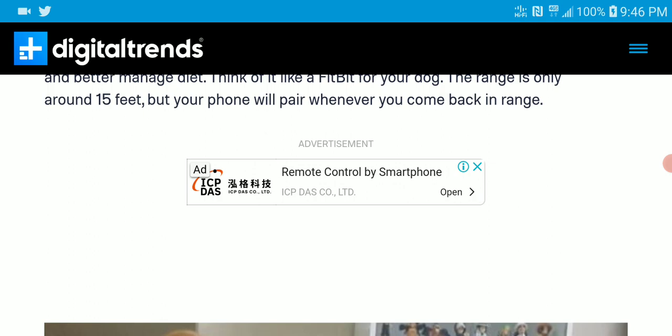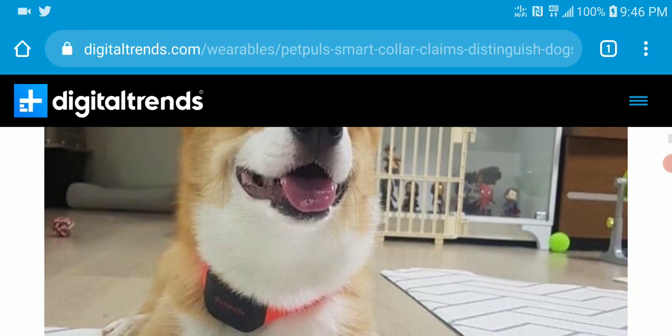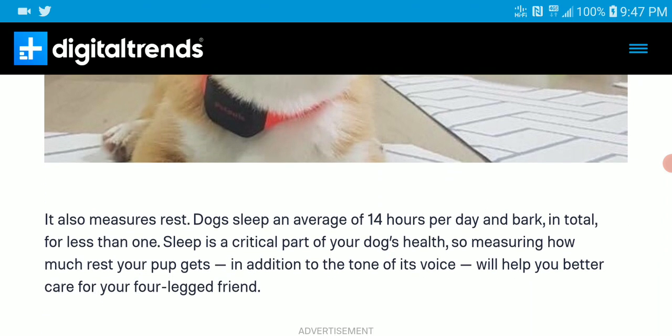The range is only 15 feet, but your phone can pair whenever you come back in range with your dog. Honestly, that's not such a good idea — I feel they could have paired this with better range. I understand it collects via Wi-Fi, but it should have a way to connect via internet to your device and send that data without needing to be hooked up via Wi-Fi or Bluetooth.